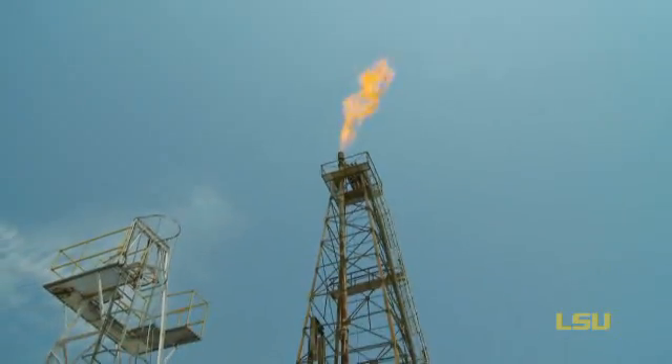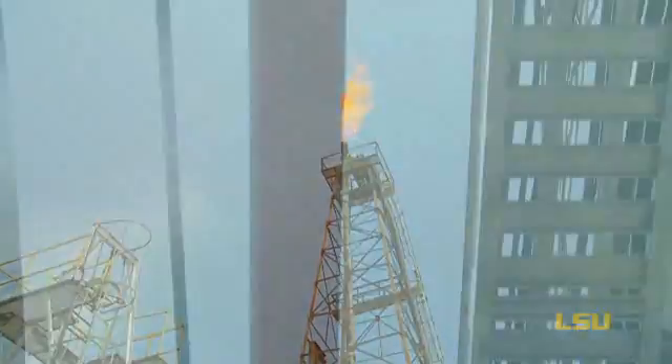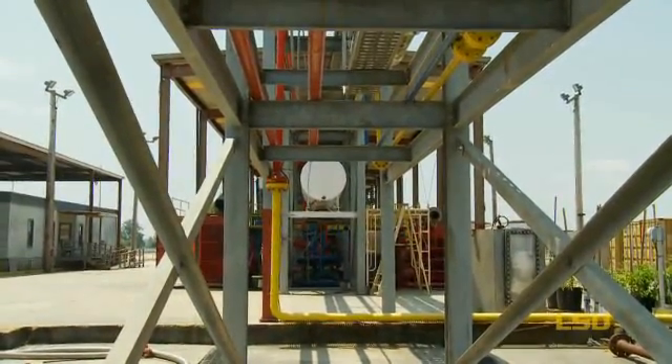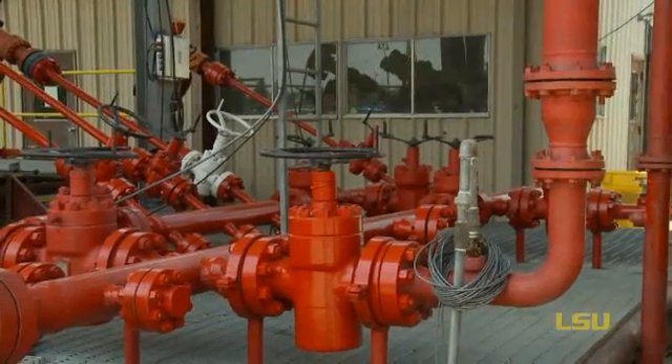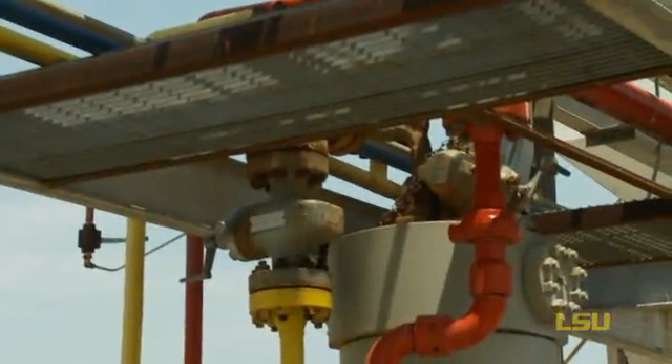The well that we're working with today was drilled in the mid-1980s as a research well. The configuration of LSU well number one to represent a subsea well in 3,000 feet of water is the only place in the world that that's been done. And so the experience that was gained and the testing and the results of the testing from using that well configuration are still uniquely valuable today.